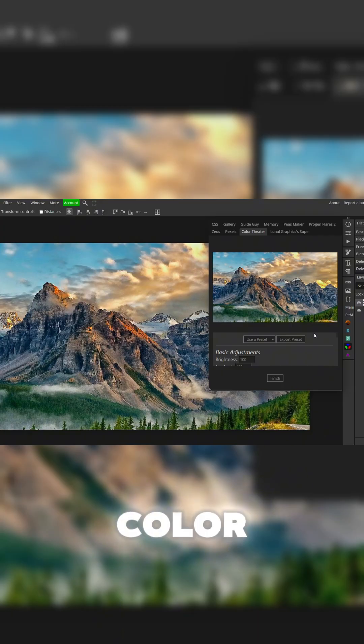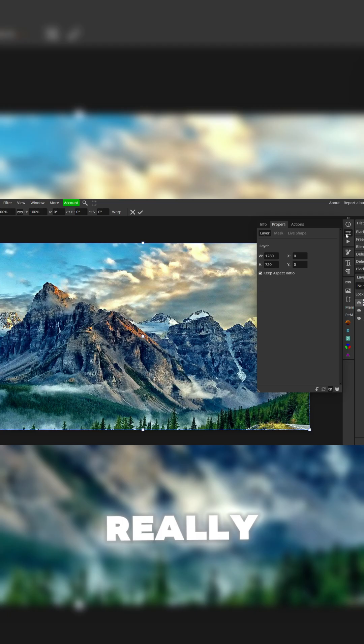For number two, we have Color Theater. Color Theater lets you really bring in your picture at the end of a design. You can either use one of their preset filters or you can use your own custom settings. And once you're done, you click finish and it adds a really cool filter to it.